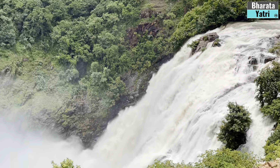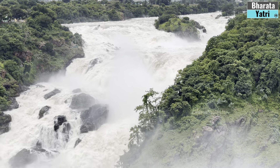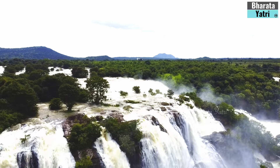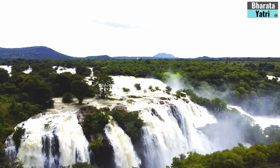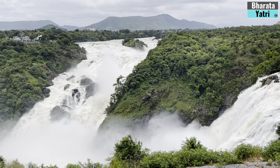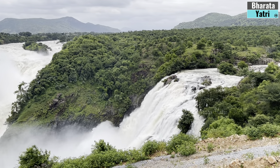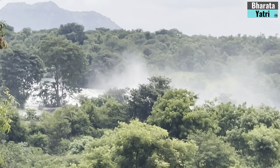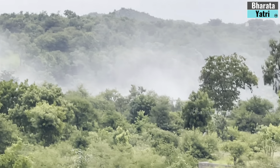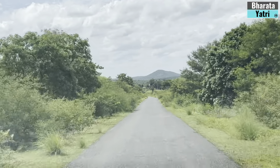I have seen many waterfalls in my life, but the Shivanasamudra waterfalls just during monsoons was a totally unique experience. For me, the learning that the island is one of three islands formed by River Kaveri was enlightening. Hope you liked this episode. Don't miss checking out the description below, which provides a Google Maps link and all relevant information for your smooth travel to this destination. Kindly comment below on which tourist destination you want me to cover in upcoming videos on Bharatha Yatri. Thanks for watching. Take care and bye.